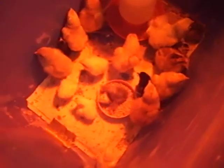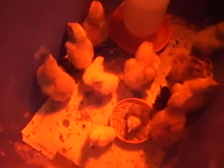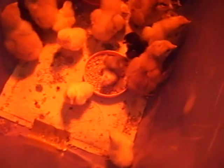Hey, these are my baby chickens I just hatched out. They're a day old. You can see those are regular-sized chickens, and then those are Bantams.